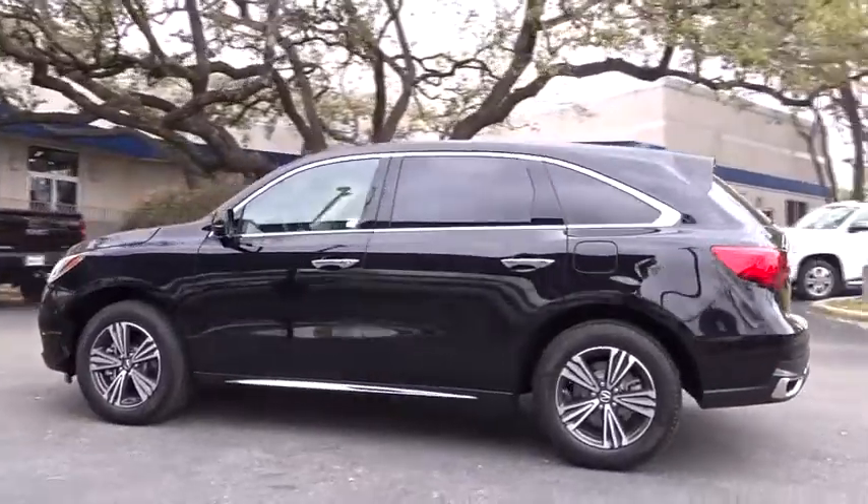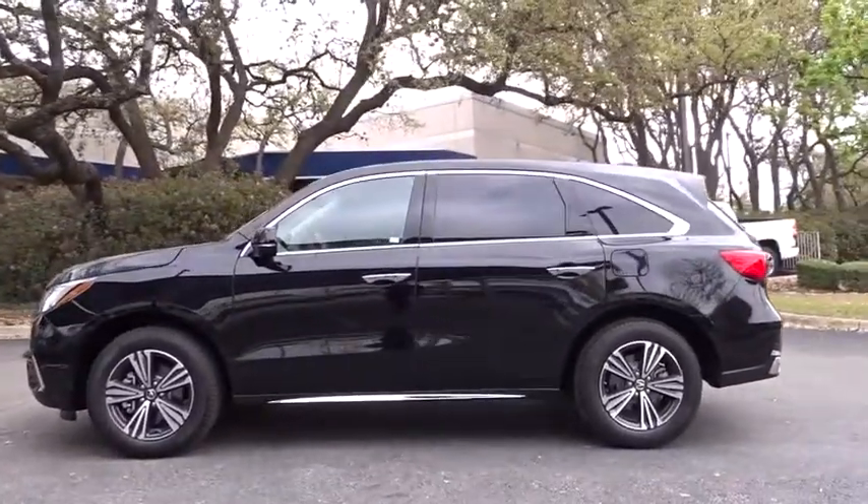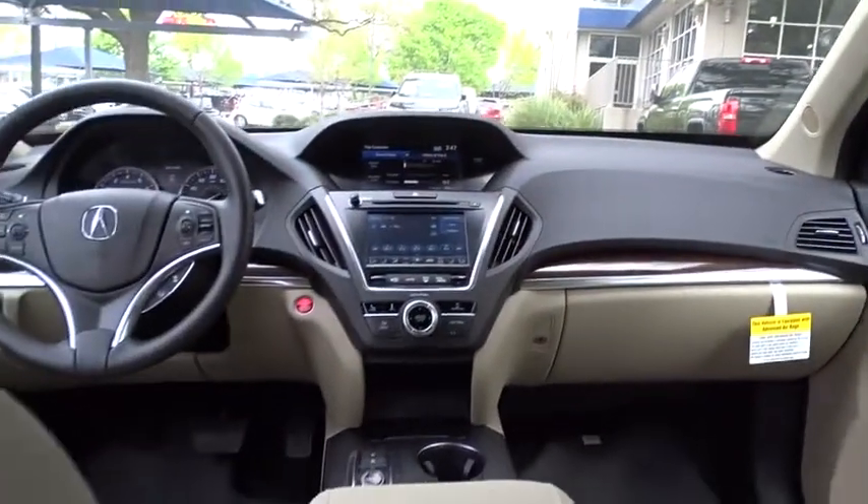Here are some of this vehicle's great options: stability control, traction control, anti-lock braking system, power passenger seat, power liftgate, steering wheel audio controls, keyless entry, backup camera, lane departure warning, leather-wrapped steering wheel.